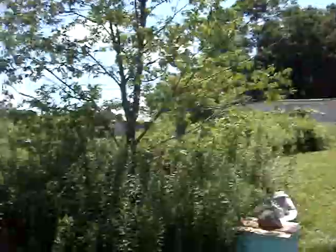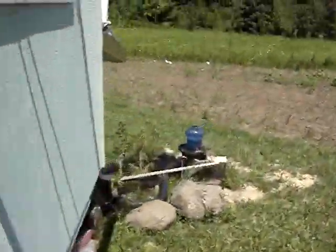Two doors. So far, no bears. This is the outside of the shed.